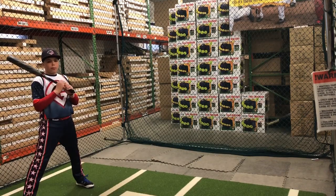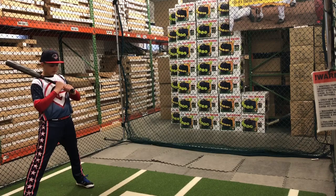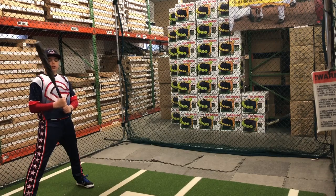Mad Max coming to you live from Closed Out Bats, and today we're in the brand new 2019 CFZN USSSA minus eight, two and three quarter with Boston. Let's hit it.